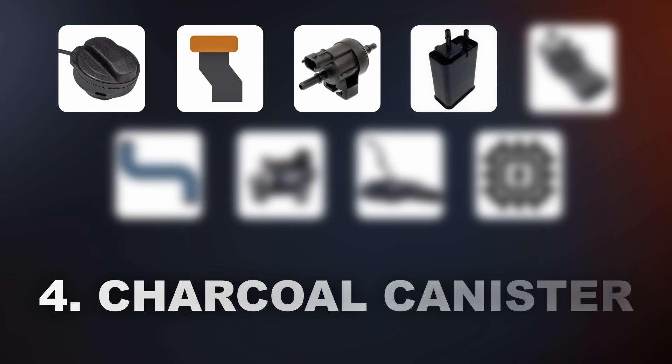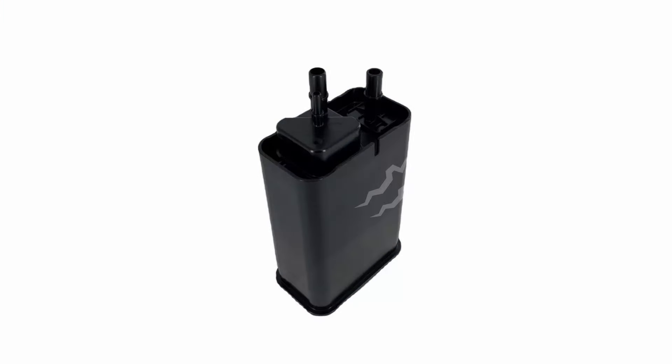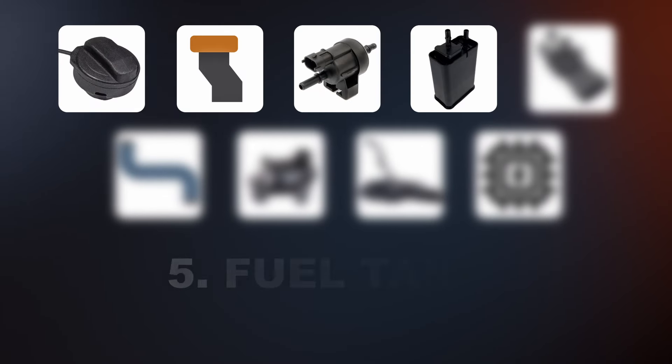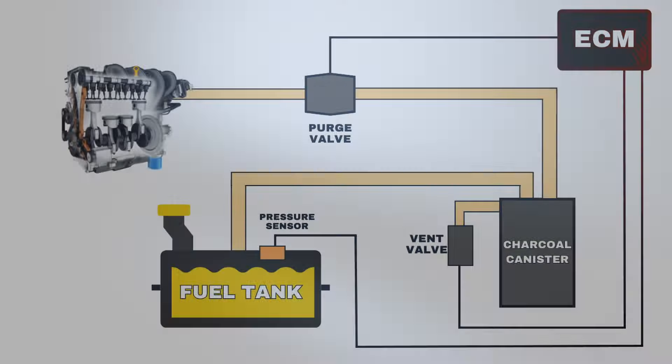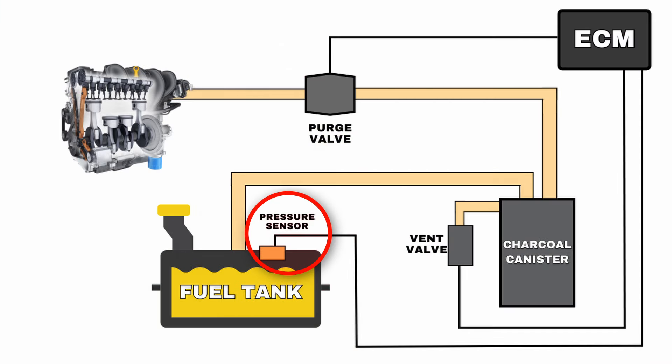The fourth cause is a bad charcoal canister. If it's damaged or has any large cracks in it, fuel vapors can escape creating a leak in the EVAP system. The next possible cause for the P0455 code is a malfunctioning fuel tank pressure sensor. The purpose of the sensor is to monitor the pressure in the fuel tank and send this information to the ECM. If the fuel tank pressure sensor is faulty, it can send false readings of the pressure to the ECM making it believe there's a leak in the system, turning on the engine light and setting the P0455 code.